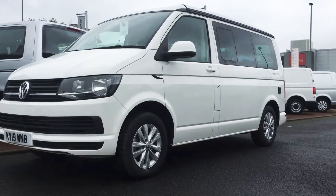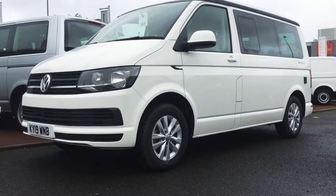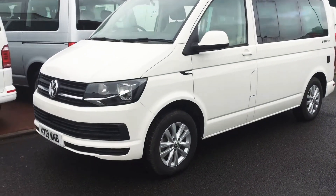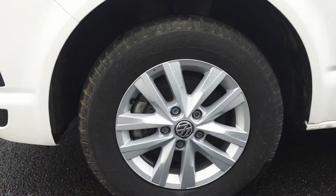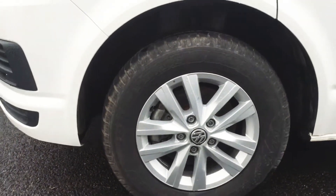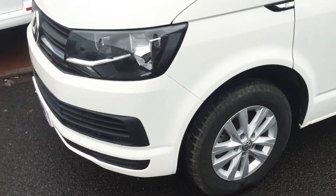This is a Volkswagen California Diesel Estate Blue Motion Tech Beach Campervan in candy white. It has 16 Clayton alloy wheels and LED tail lights.